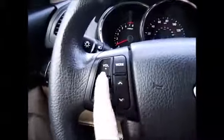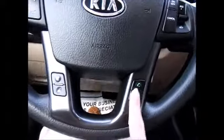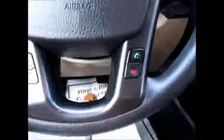On the steering wheel we have the media control buttons, on the right side the cruise control buttons, and down at the bottom we have the different buttons for voice commands, and for the camera, and for the phone with Bluetooth connectivity.